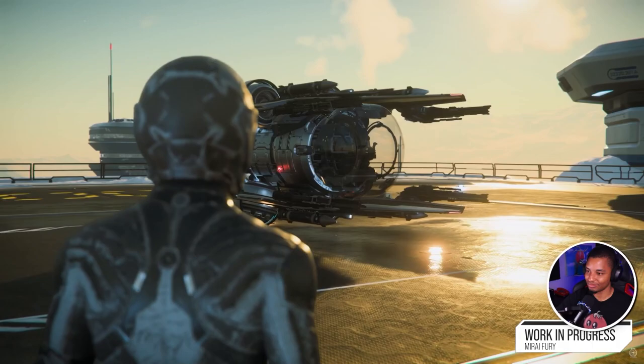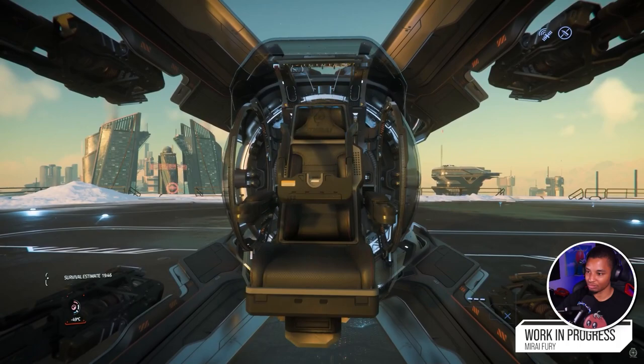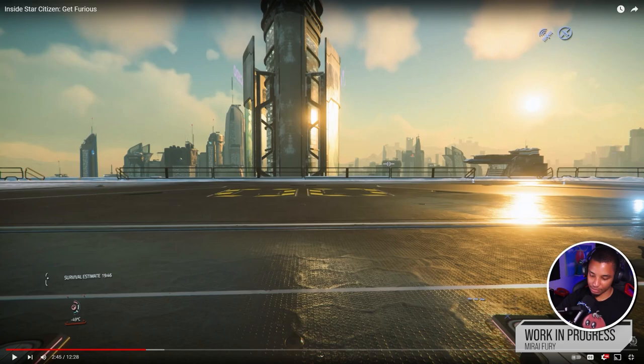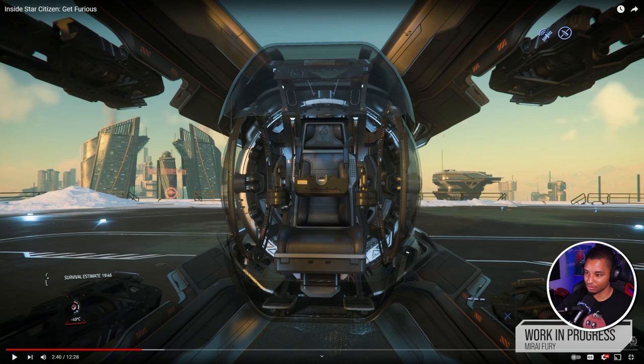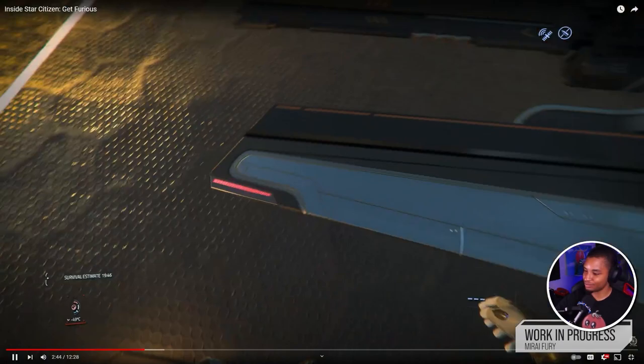When you approach the Fury, you'll first notice this big glass dome that gives you massive visibility, and then the seat will pop out and present itself to you — a little bit like the Aopoa San'tok.yāi Talon. I would love to be able to climb into these seats; it gives a much more immersive experience, but I understand the animation requirements. That is a really cool cockpit — it also reminds me of that ship from Oblivion.